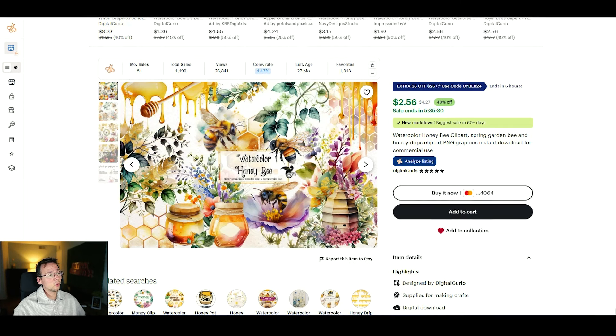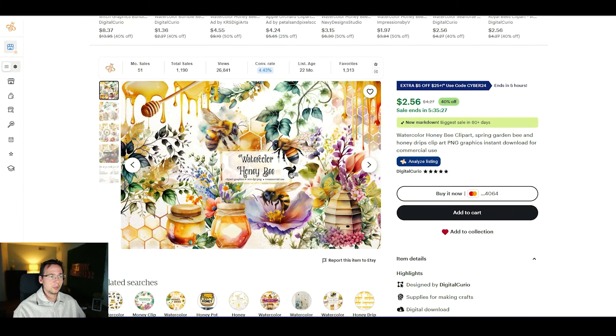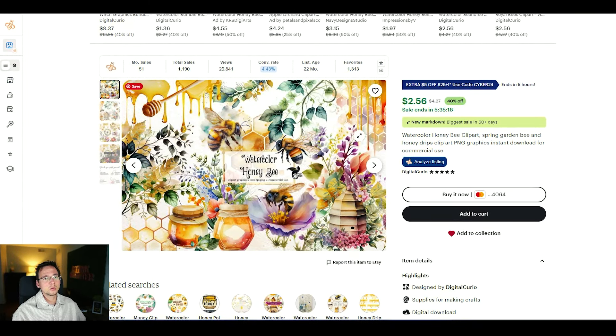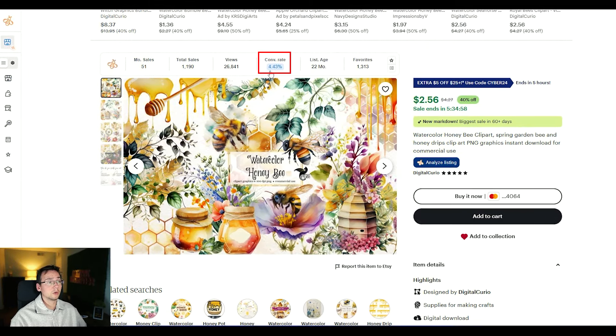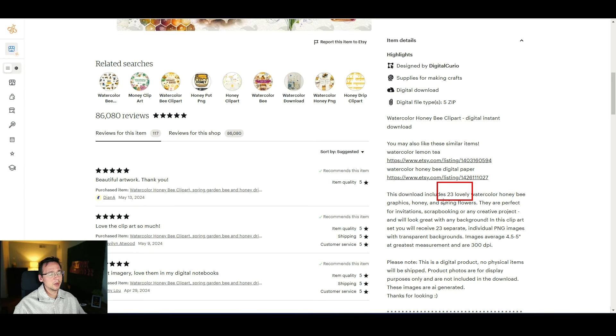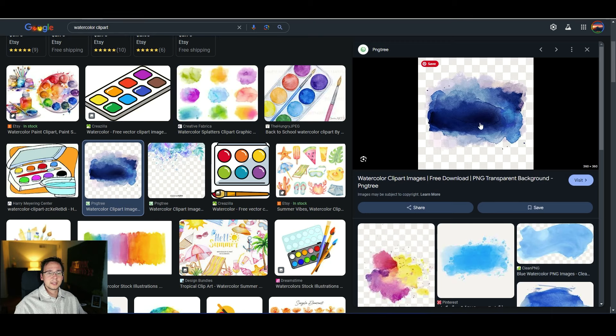Let's look at some smaller bundles the store has to get an idea if we can recreate this with simple tools. For example, here we have a bundle of clip art featuring bees, honey, and roses. This is generating 51 sales a month — a quite popular listing with a very high conversion rate of over four percent. This bundle contains 23 images in a watercolor clip art style, which looks almost like it's painted, very popular, and AI can do this.